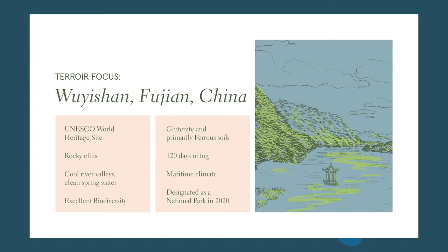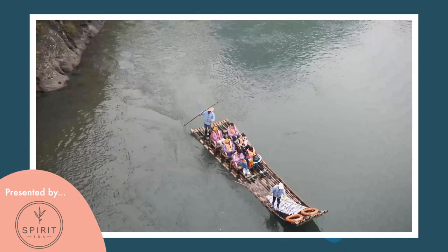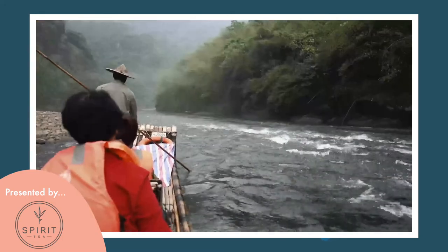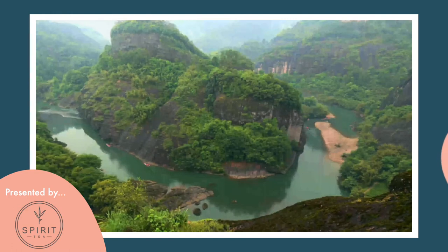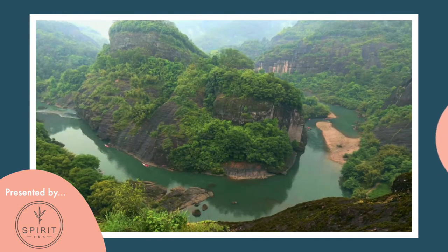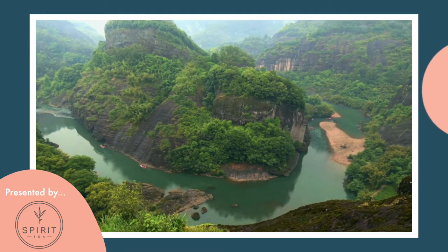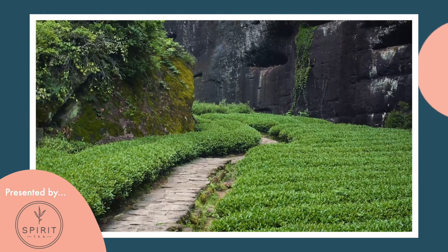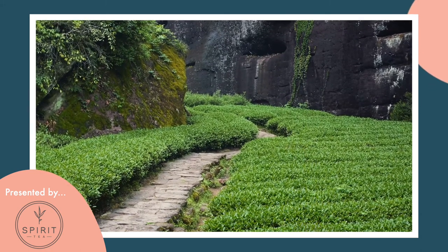There's a famous saying in China that Fujian is one part farmland, one part river, eight part mountains. Wuyi San is no exception. It's a region known for its clear water and biodiversity of plants. In terms of soil composition, we see a lot of glutinite and famously ferroganous, iron-rich soils — a lot of volcanic topsoils which are great for tea growing, and the acidic soil produces a distinct taste that you don't find anywhere else in the world.